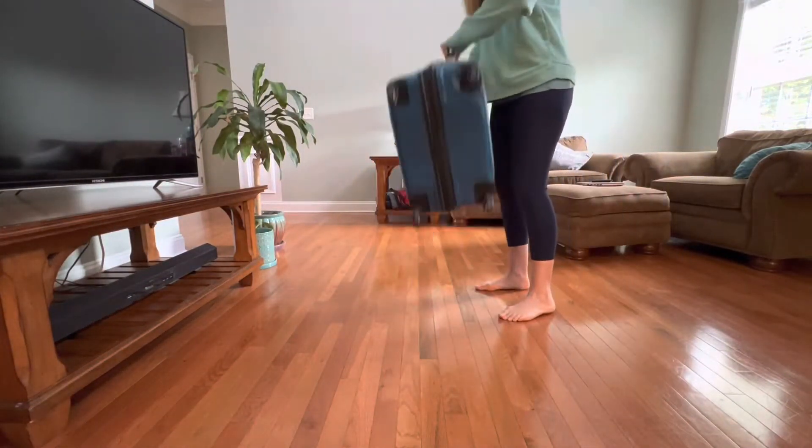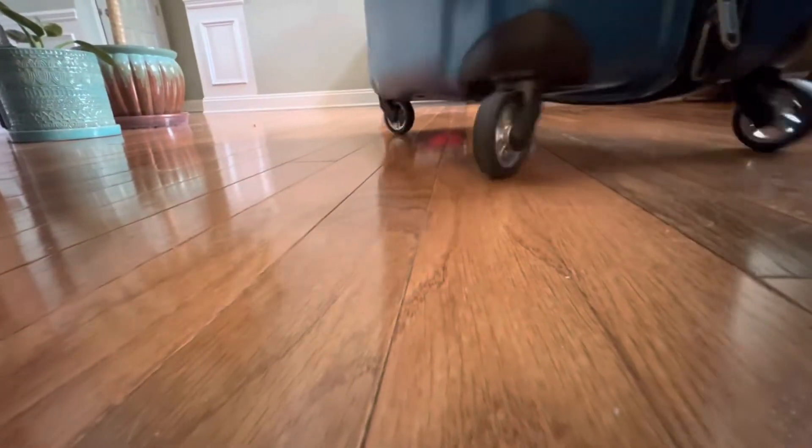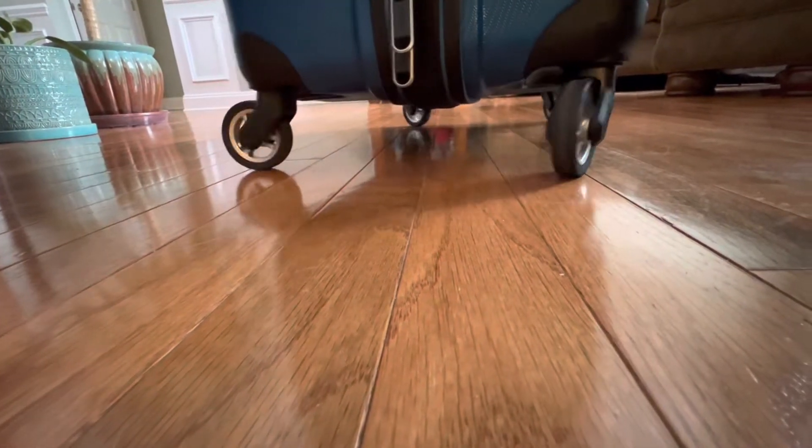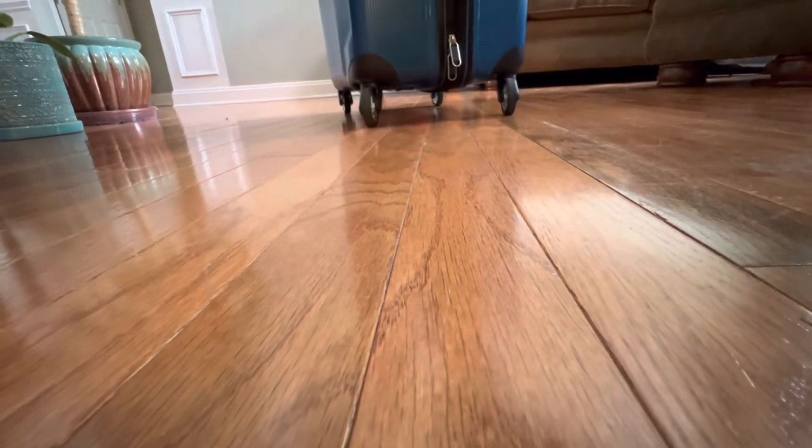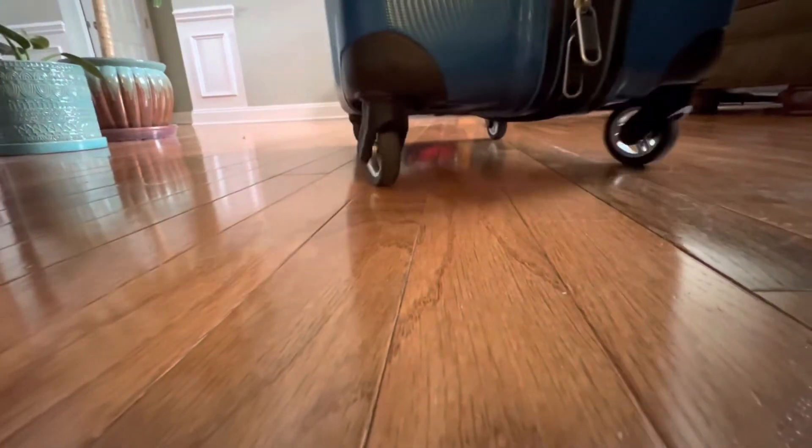There are four oversized multi-directional spinner wheels which makes it very easy to get this luggage any direction you need to get it. This Samsonite luggage offers really truly effortless mobility. I have never had a suitcase this easy to move around.